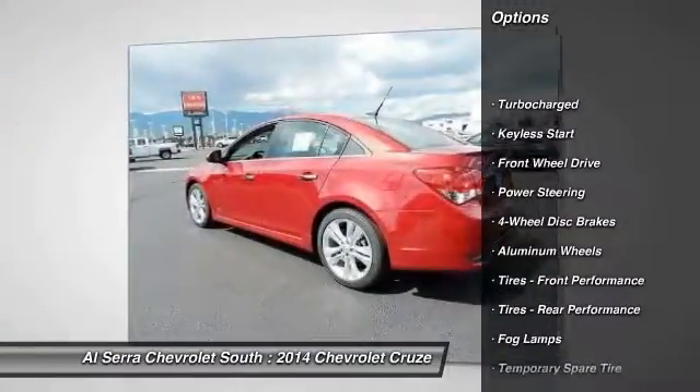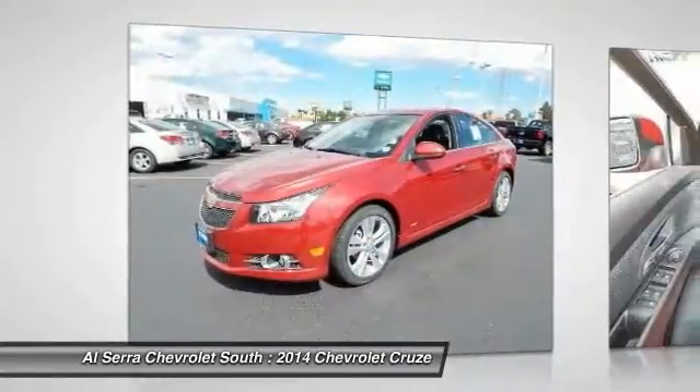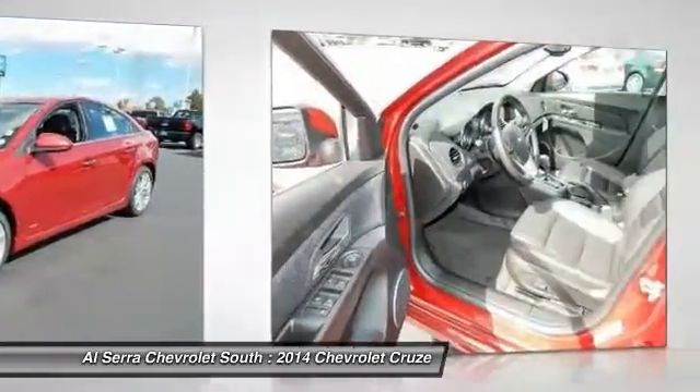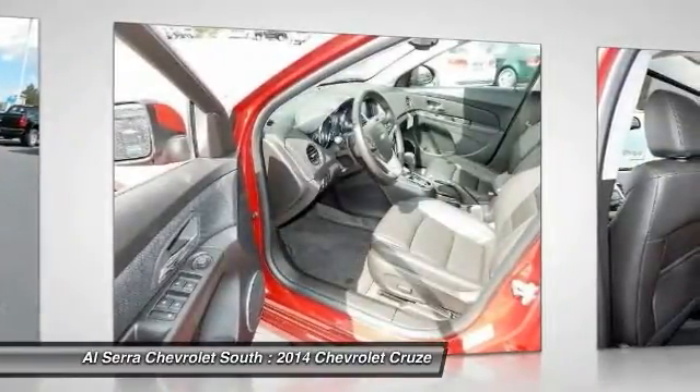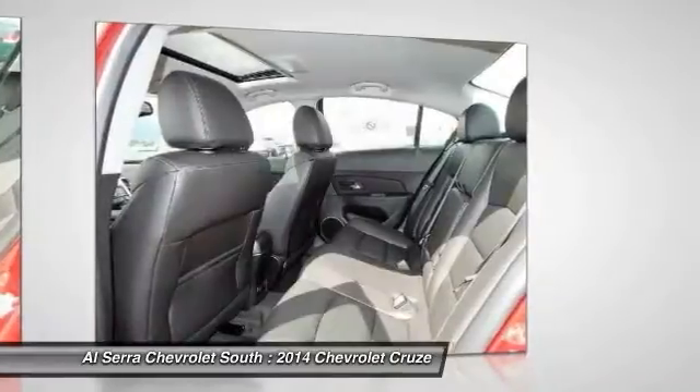Remote engine start, stability control, traction control, steering wheel audio controls, anti-lock braking system, air conditioning, adjustable steering wheel, power steering, driver airbag, floor mats.